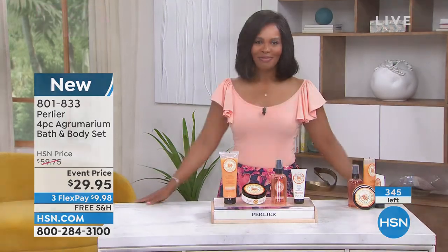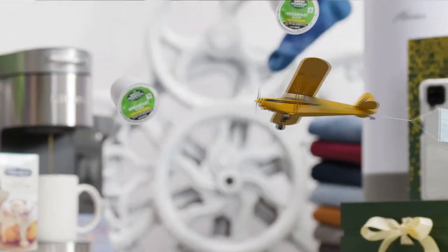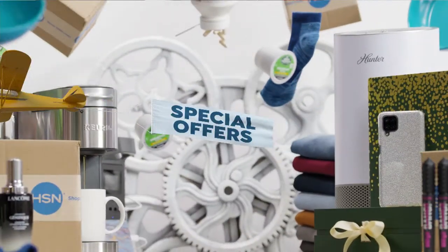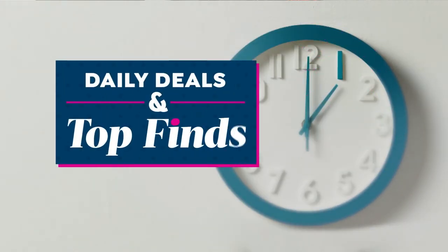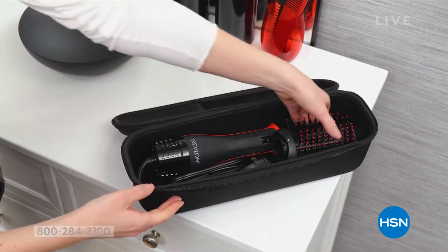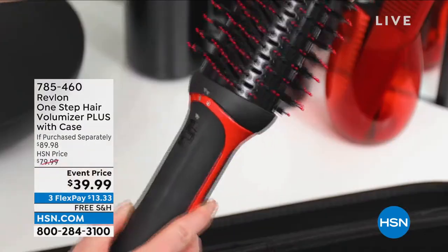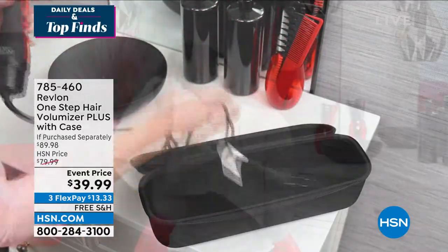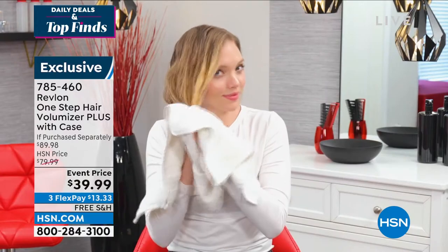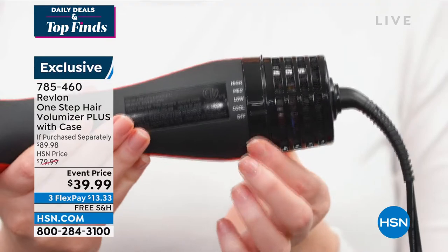Time for Daily Deals and Top Finds. We always like to bring you a variety of products. You're going to see a look at our Today's Special from Pearlier coming up, but I also wanted to share with you the Revlon One Step Hair Volumizer Plus — that's a long name for what is essentially a blow-dry brush. That's exactly what it is.